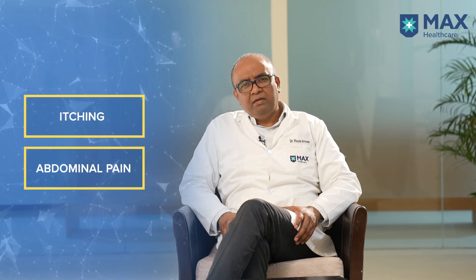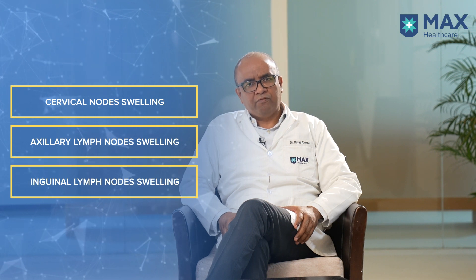What are the signs and symptoms of lymphoma? The most common symptoms are night sweats, weight loss, and fever. Generally, these are present in a patient for more than 3 months — 10% body weight loss, high-grade fever, and night sweats present for 3 months. Other symptoms include itching, abdominal pain, and swelling — cervical node swelling, axillary lymph node swelling, or inguinal lymph node swelling.